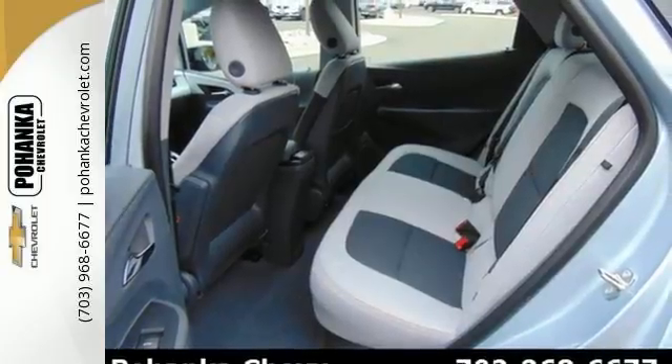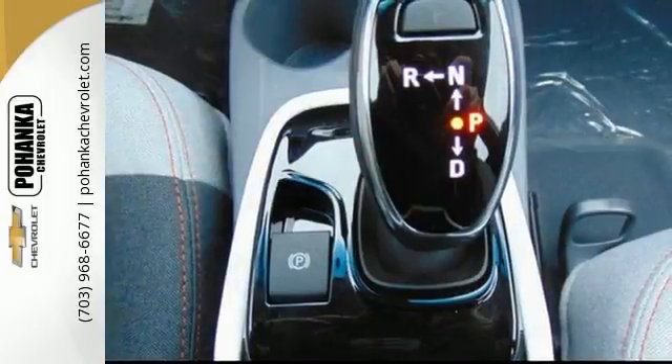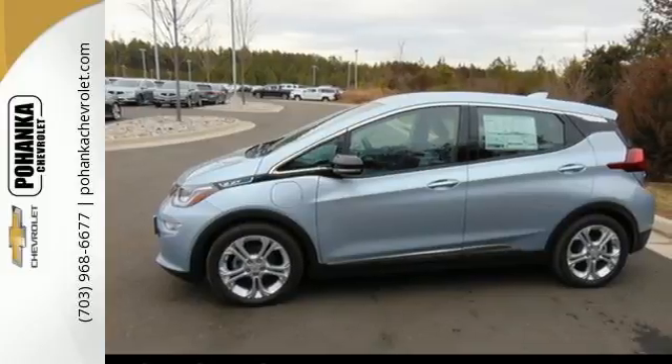The programmable vehicle charge control allows you to set up where and when you want to recharge. You'll also love the OnStar with 4G LTE Wi-Fi, Chevrolet MyLink radio, rear view camera, and teen driver setting.